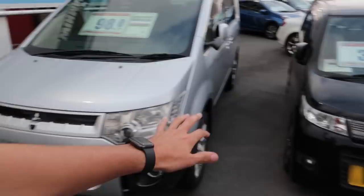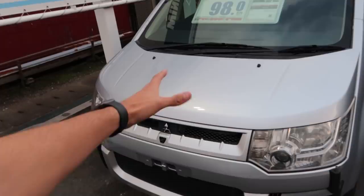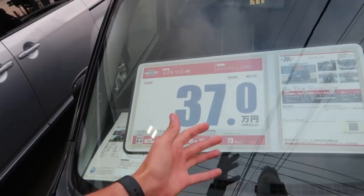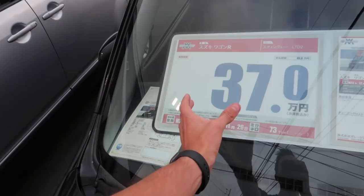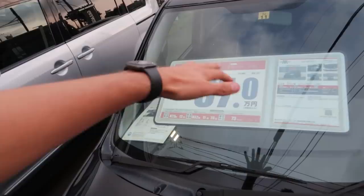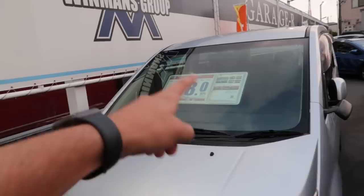I'm going to try to keep all pricing in USD because it's easier to do a rough conversion from Japanese yen. When you see a price like '37.0' on these boards, that actually means 370,000 yen — the easiest conversion is to take two zeros off, giving you roughly 37,000 yen. USD is worth a bit more than Japanese yen, so you could assume this K car at around 370,000 yen is roughly $3,500 USD. This other one at '98.0' comes out to around $9,800 USD.